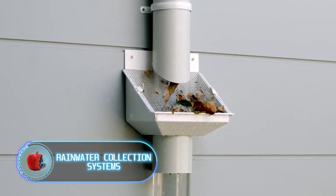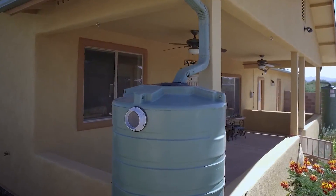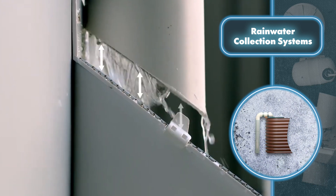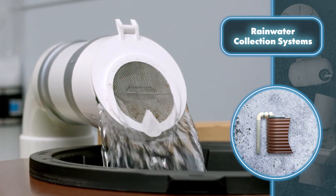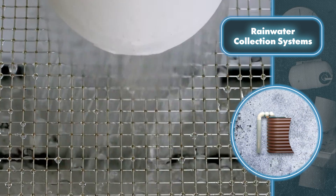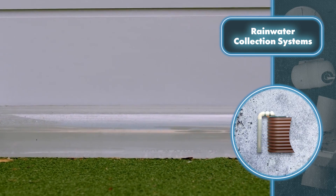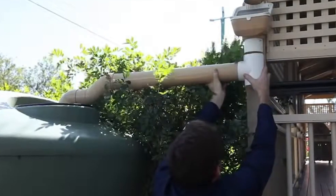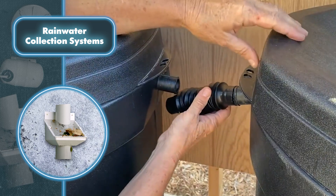Rainwater Collection Systems — tap water isn't free, and special systems can help you save money. Installations include rooftop fixtures for the roof of a house or other buildings on the property, a special system of pipes, and storage tanks. Rainwater is collected by roof fixtures — usually made of ordinary metal or modern plastic collectors — which direct water into a network of pipes. You have flexibility to choose metal or plastic pipes and connect them with various add-ons like drains and filters.